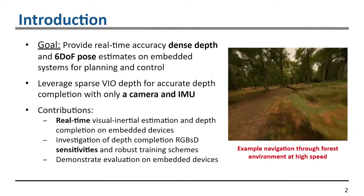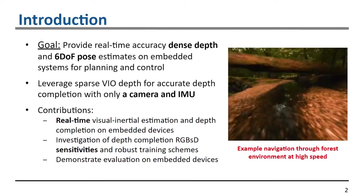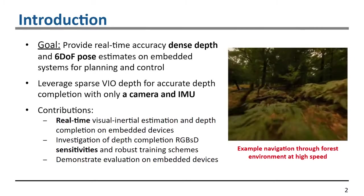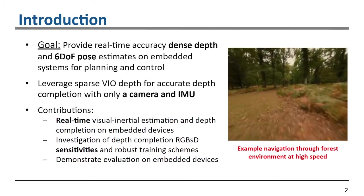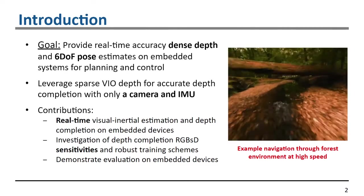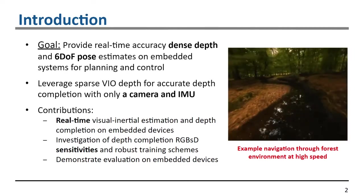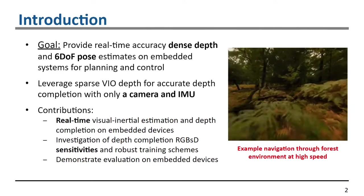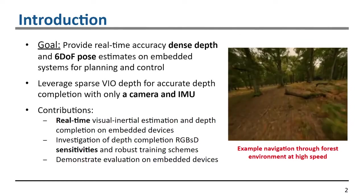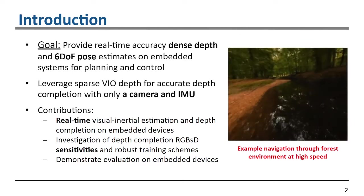The key contributions of this work are a real-time visual inertial estimation and depth completion system on an embedded device. We additionally investigate the use of depth completion with sparse depth, its sensitivities, and the robust training schemes needed to ensure accurate performance. We finally demonstrate the full system running on an embedded device.